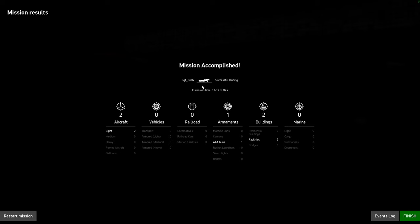Let's check our score — we've got a mission victory. Two factory buildings, one AAA gun, and two air-to-airs. Very good mission for this flight.